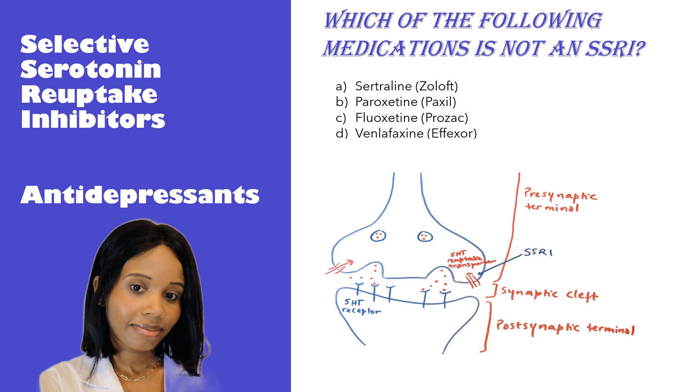Hey everyone, it's Dr. Jess. Welcome and welcome back to my channel. In today's video, we're going to discuss a class of antidepressants called Selective Serotonin Reuptake Inhibitors. If you're new to the channel, please don't forget to subscribe and turn on your notification bell so you don't miss out on any new uploaded videos. Let's get started.